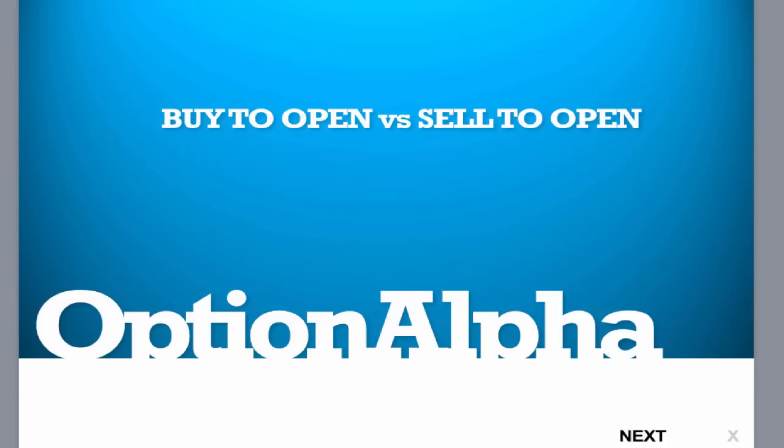Now, this is something that a lot of people who get into options trading from stock trading have trouble with. They think when you simply open a new position in options trading, you're always buying an underlying option or a strategy, and that's just not the case. You can actually sell an option to open, and you can actually do this with a stock as well. But with options trading, you can sell an option or sell a strategy and take in a credit instead of giving out a debit or paying money to enter that position.